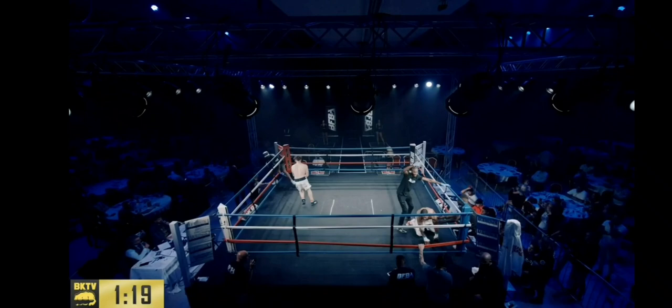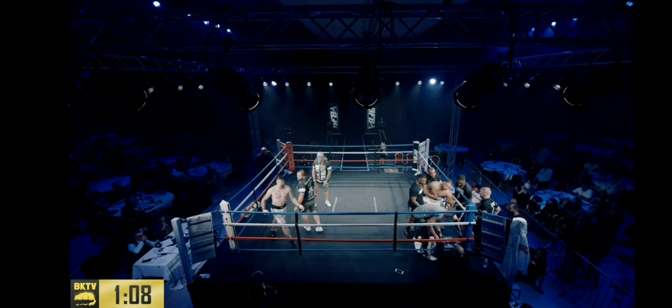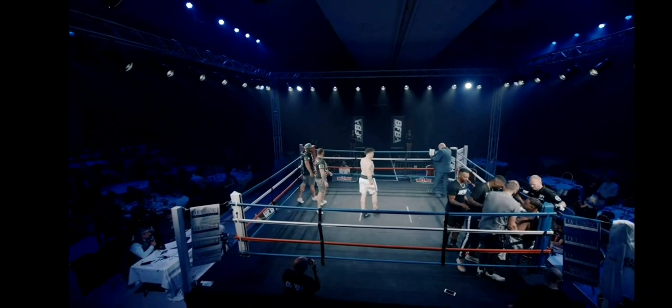From the first punch, when Mikey felt that first punch it seemed to me as if he felt a bare fist punch and it was a lot different to a glove. Yeah, it is, isn't it? I mean, I think you see it in the first punch. I was saying at the time it seems to have woken him up.